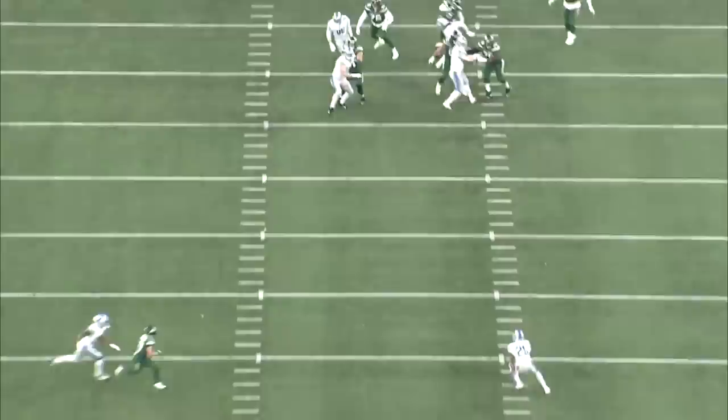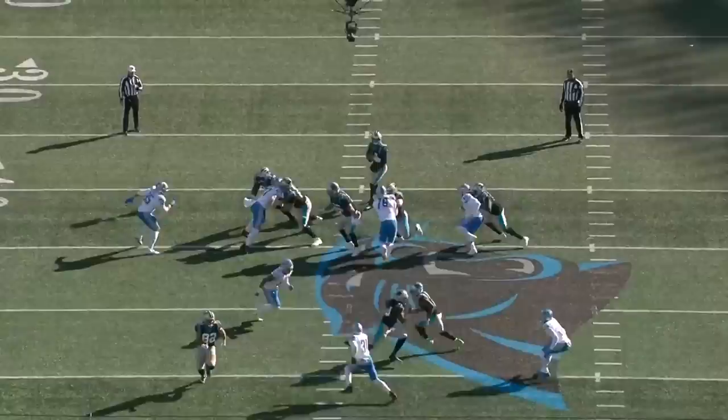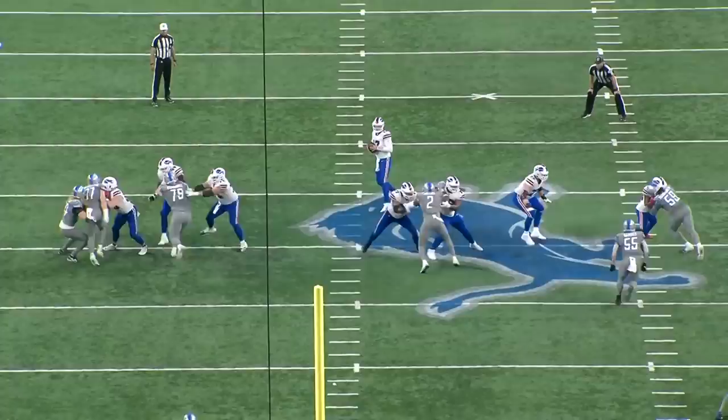Right here the Jets left tackle leans forward and gets off balance, so he swims to the outside. And on this play, Icky Aquanu is over-setting because he's so worried about the speed rush, so James Houston is able to swim inside. Good recovery here though by Icky Aquanu to keep his feet moving and give Sam Darnold a chance.